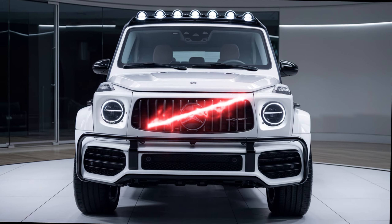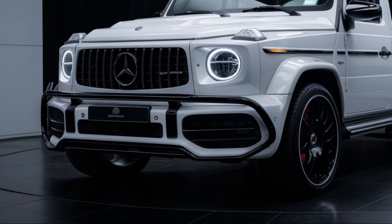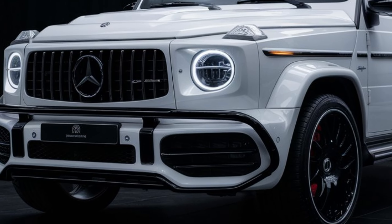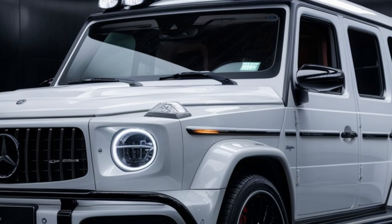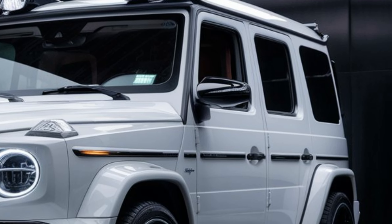Under the hood, the 2025 G-Class offers several powertrain options. The base model comes with a 4.0-liter twin-turbo V8 producing 416 horsepower, while the AMG variant steps it up with a handcrafted 4.0-liter V8 biturbo engine delivering a staggering 577 horsepower.